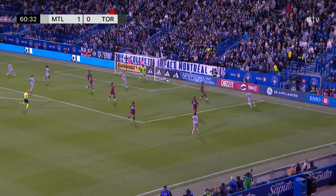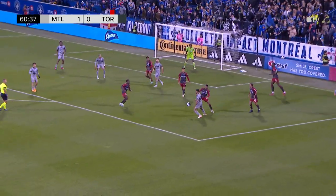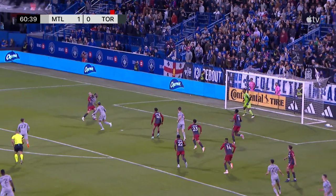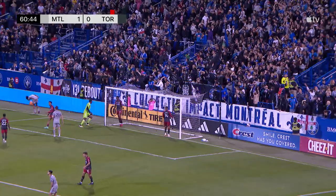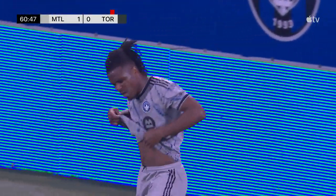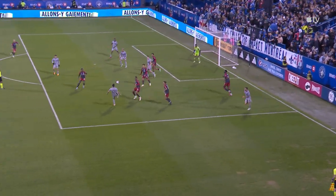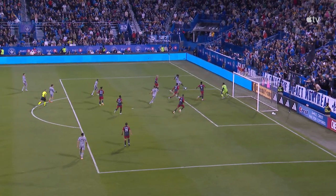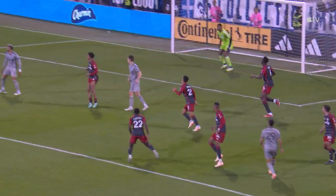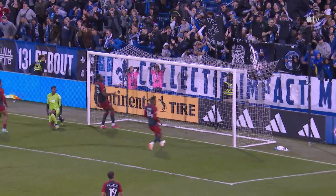Herrera will put it into the penalty area and at the near post Lassi Lappelainen was looking for another — not properly cleared, not properly dealt with by Toronto FC, and they nearly pay the price. That back post ball not dealt with well by Toronto — poor clearance there by Marc Anthony Kaye — falls to Schwanir, who just puts it back in the mix, and you can see that battle there. O4 has got to score from there but just leans back too much, gets underneath it, and the ball goes over the top of the net.